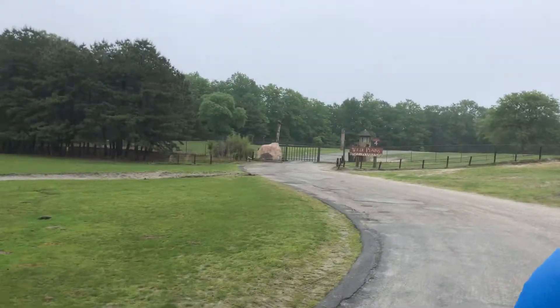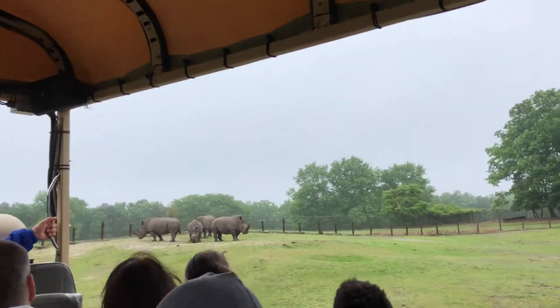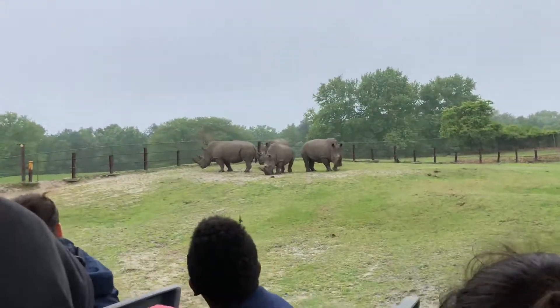We're going to see what those are — rhinos. They're not really white. These are white rhinos. The horns on the rhino are made of keratin.